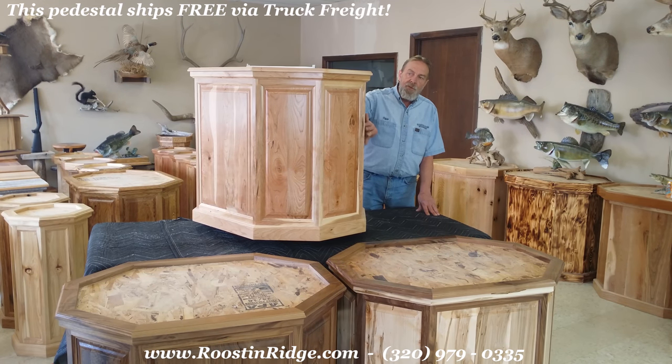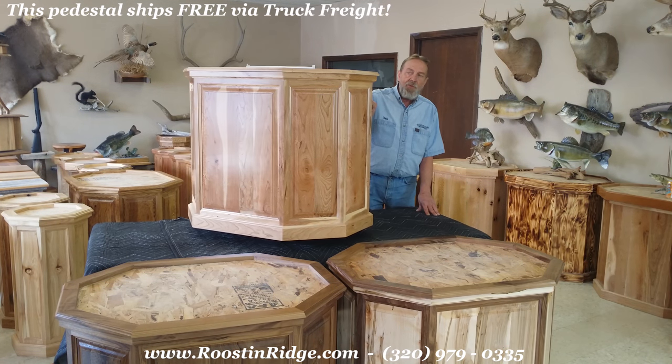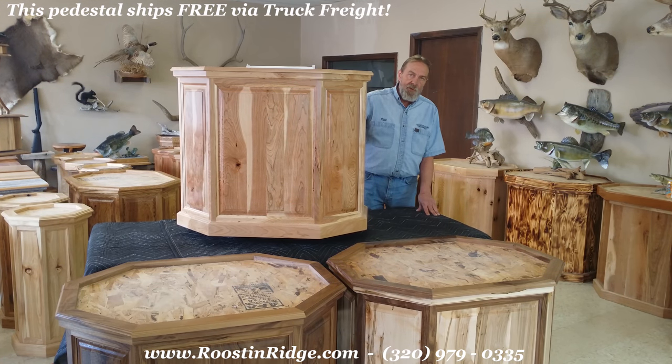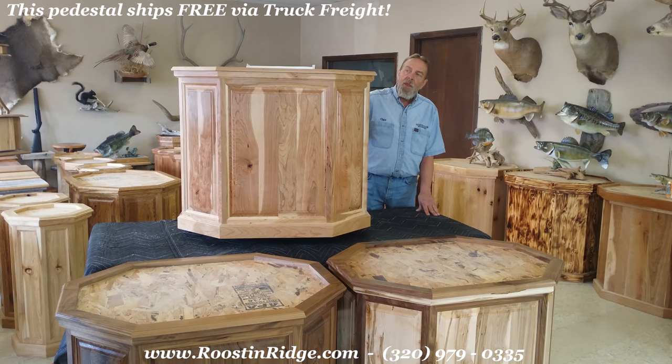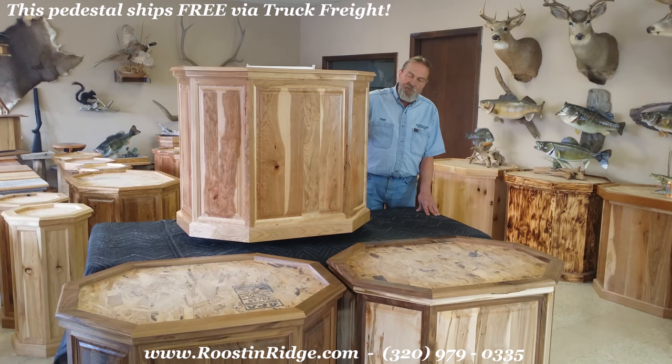Five-piece construction in each panel. They're raised panel, built like a kitchen cabinet, so they're very high quality. A four-step finished process goes through our shop here. You'll never have to do anything — they're ready to use as soon as you receive them.